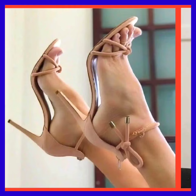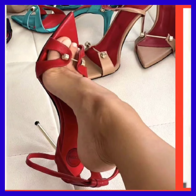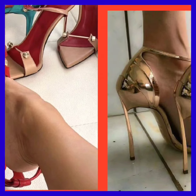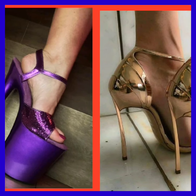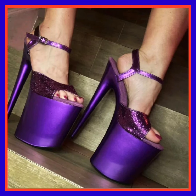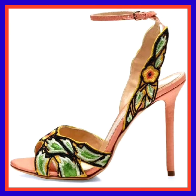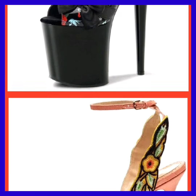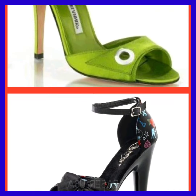It looks really beautiful with your Western or Eastern type of dresses. You can wear heels with every kind of outfit, and they look really beautiful with both, enhancing your personality and making your outfit more pretty.